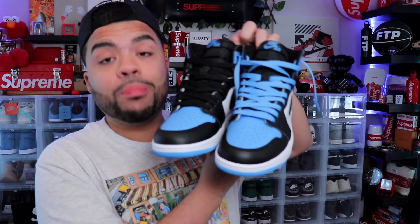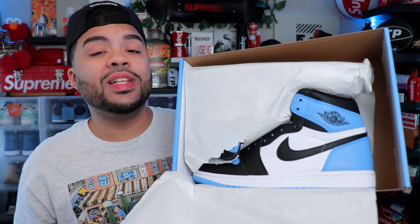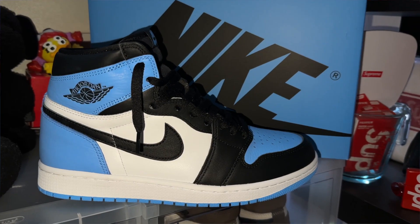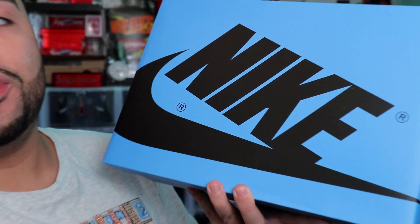The two best Jordan Ones this year — do you think these are a cop? I think these are a cop. Might be my Jordan One of the year so far. What's up family, today we have an early review for the Jordan One UNC Toes. Throwing these on feet, I'm gonna talk about when they're actually releasing, the fact that there should be another early release — leave a like, subscribe to the channel, and let me know what other sneakers you guys would like to see.